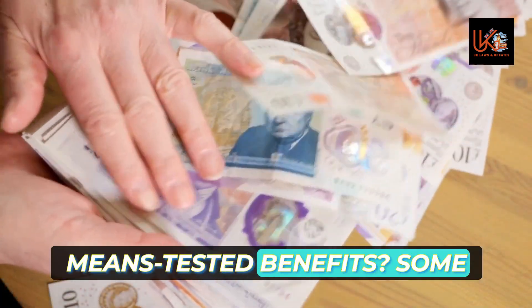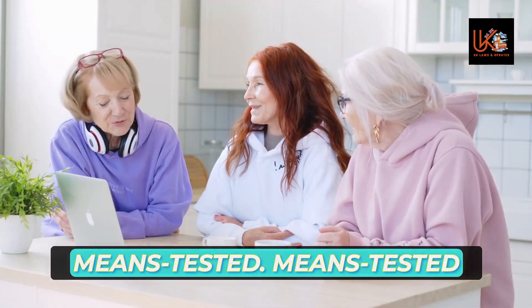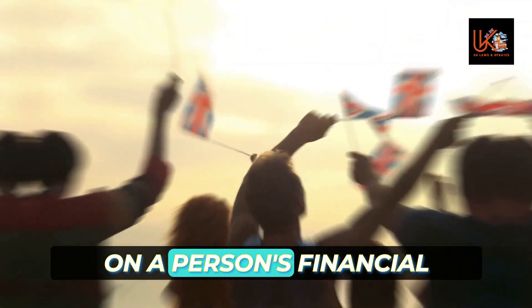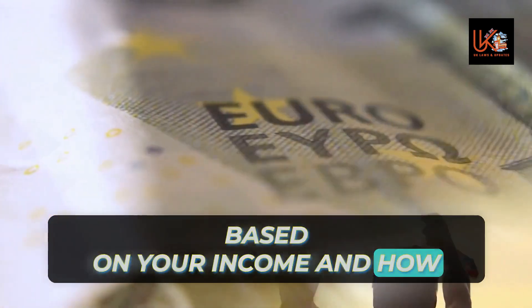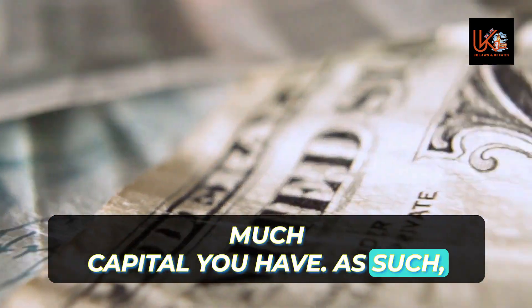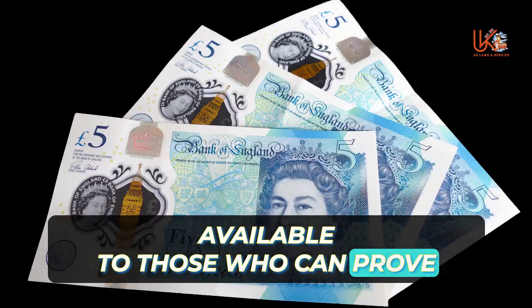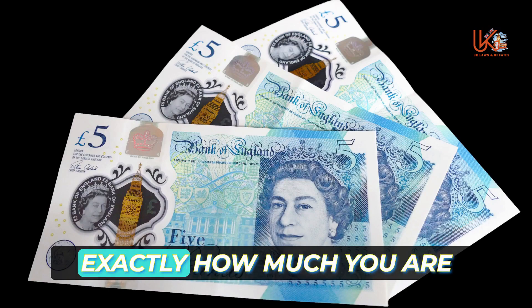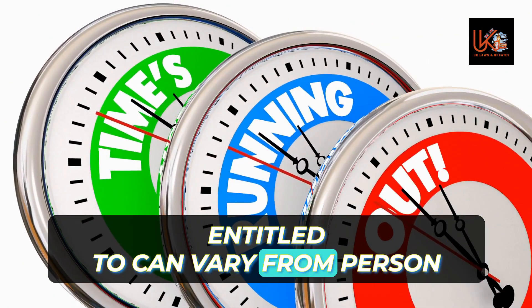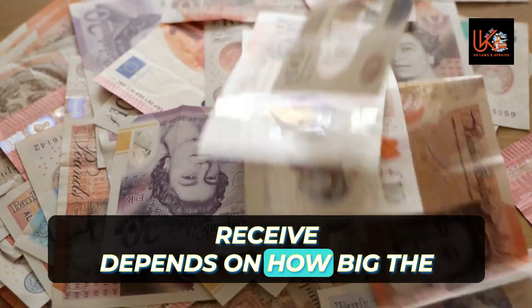What are means-tested benefits? Some government benefits are means tested. Means-tested benefits are awarded based on a person's financial situation — specifically their income and how much capital they have. As such, means-tested benefits are only available to those who can prove that their income is under a certain amount, and exactly how much you are entitled to can vary from person to person.